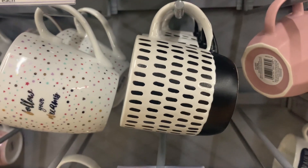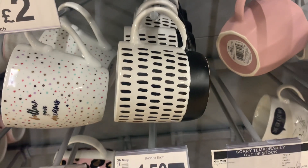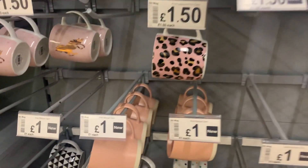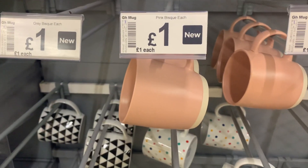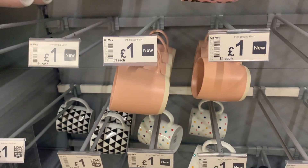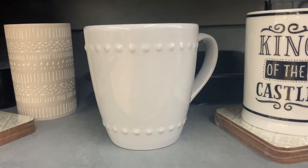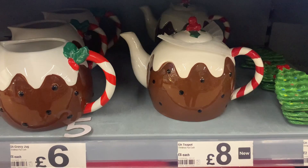I was really drawn to these monochrome mugs with a really nice textured unique ceramic feel — only two pounds each. The pink ones were only one pound each. I also spotted some more White Company style ones, very cute and also only one pound each.